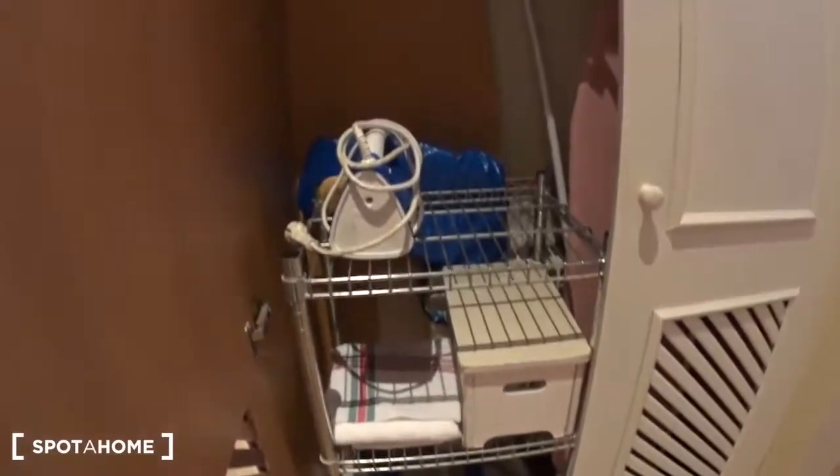The closets are pretty much the same — you have some shelves and a bar with hangers. In one of them you also have the iron and the ironing board. Let's have a look at the bathroom, which is just right there.